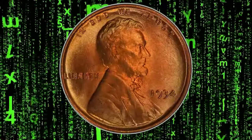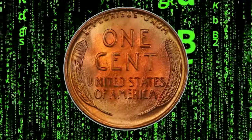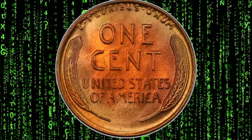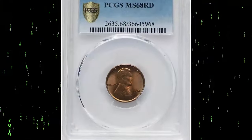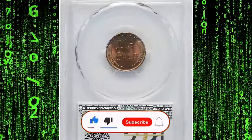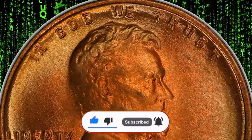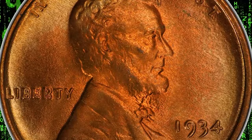And there you have it folks — three remarkable Lincoln cents that prove even the smallest details can make a coin truly extraordinary. If you enjoyed this deep dive into rare coins, be sure to like, subscribe, and stay tuned to Coin US for more fascinating numismatic content. Take care, and God willing, see you in the next video.